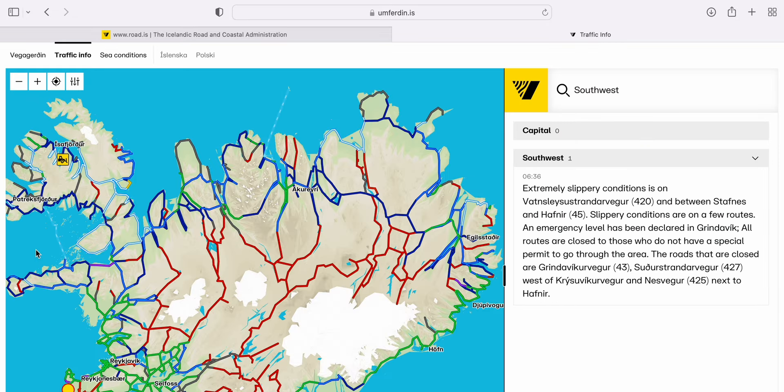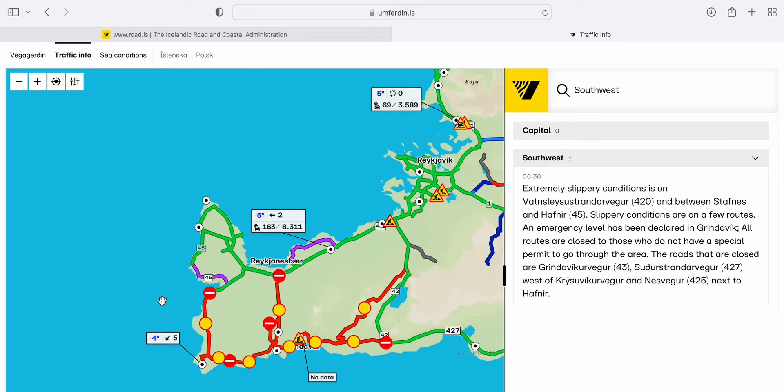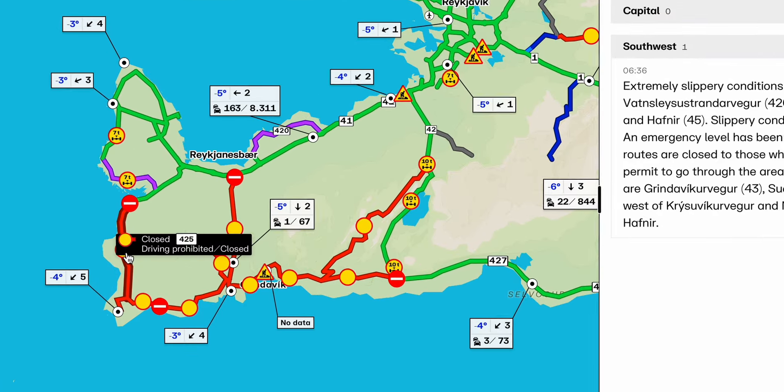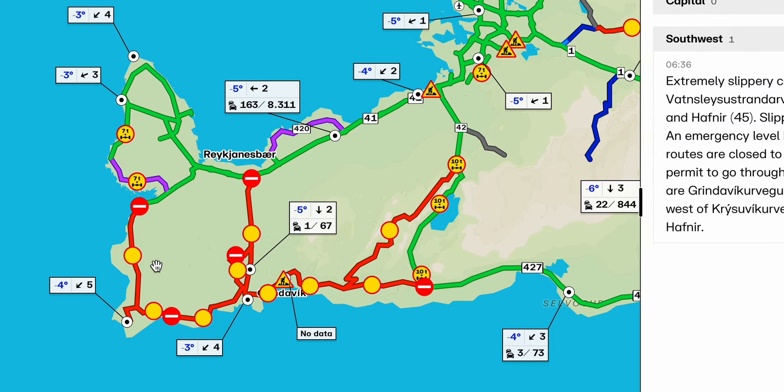Let me clarify that due to the location of the current eruption, you won't really be able to get close to the volcano like during some of the previous events on the peninsula. If you go to the website road.is, you can clearly see that all the access roads to the site are closed to the public and the police controls who can enter the area.